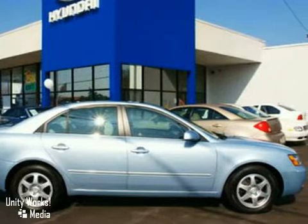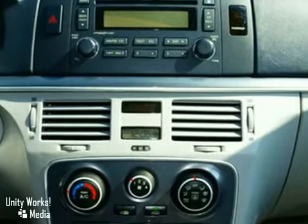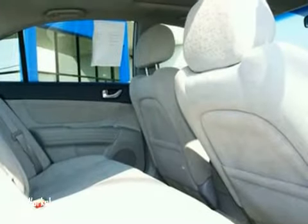It comes with one-touch power windows, heated exterior mirrors, and remote power door locks. It also offers safety features like dual front and side airbags and stability and traction control.